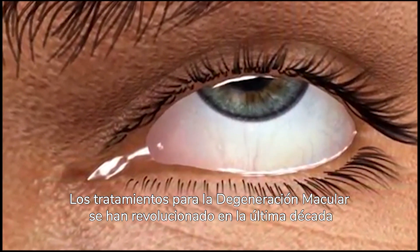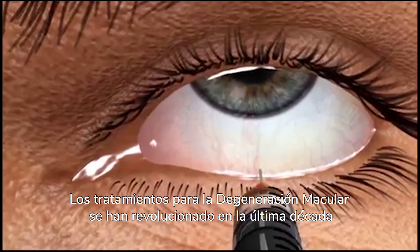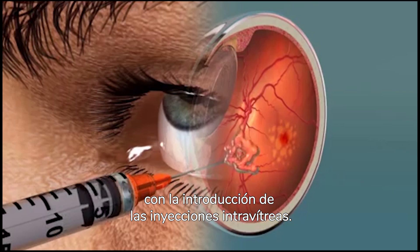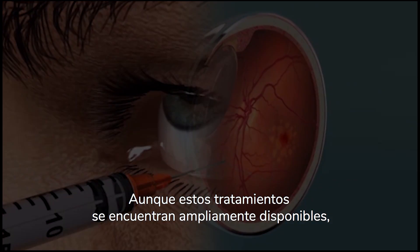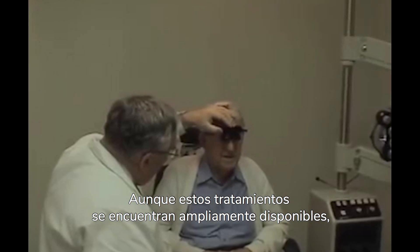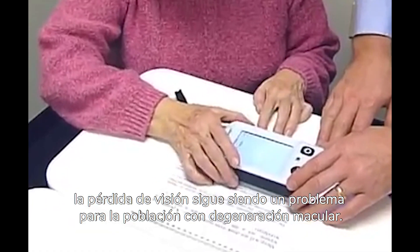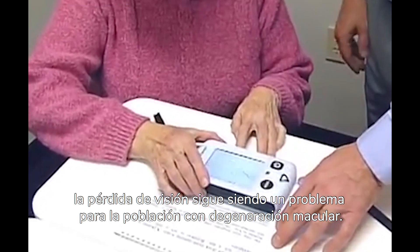For exudative AMD, treatment options have been revolutionized over the past decade with the introduction of intravitreal injections of anti-vascular endothelial growth factors. While the treatment for exudative AMD is widely available, reduced near-visual acuity is still a growing problem for patients with macular degeneration.